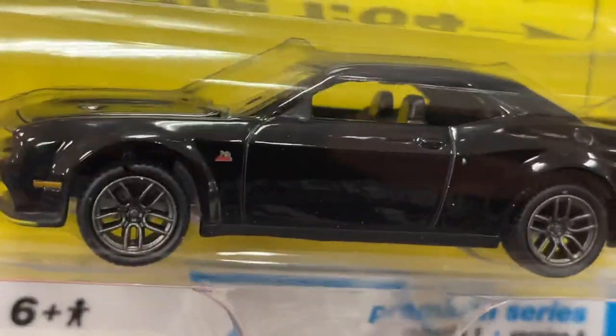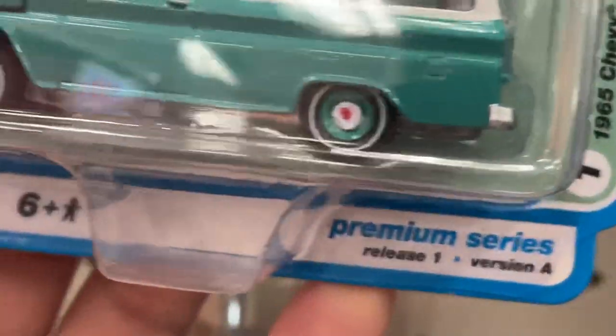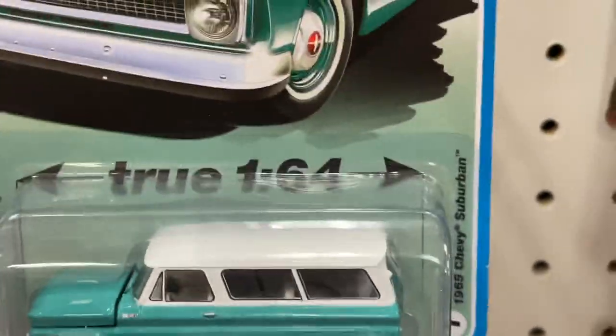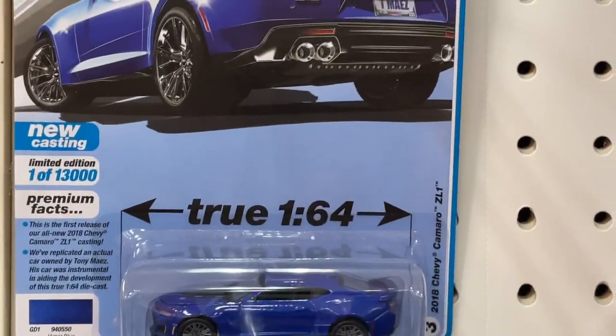That's the Challenger in black — looks pretty sweet. And here's another one, another Chevy Suburban in the teal color, that looks awesome. There's another Camaro up there — there's two of these.